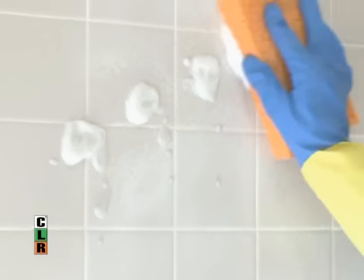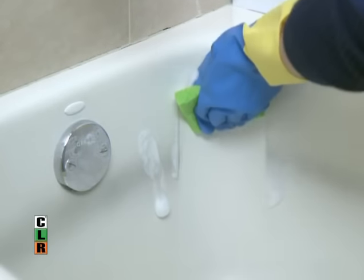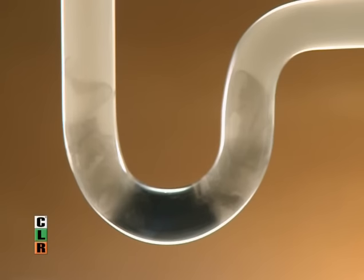On ceramic tile, the grunge is gone. Your fixtures shine. Tub rings erased with ease. And toilets fresh and clean. It's the foaming action — it does the work so you don't have to.